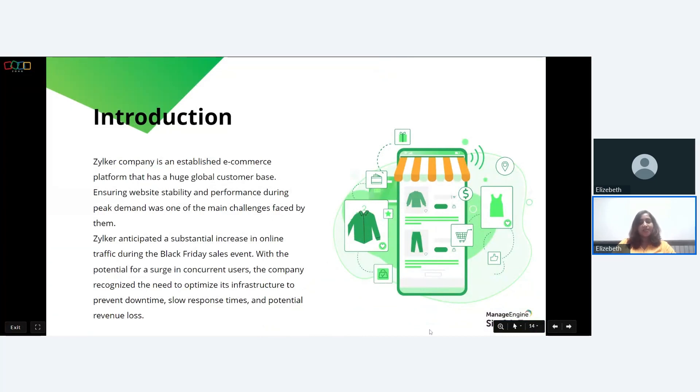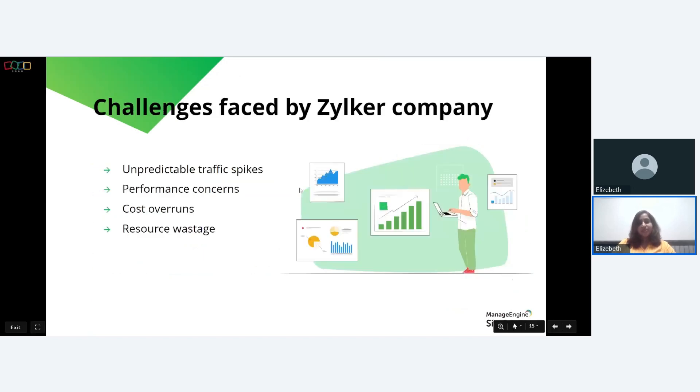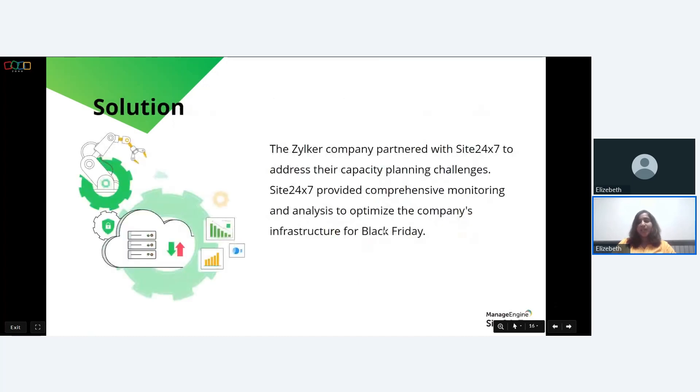In this case study, we'll discuss an e-commerce company called Zilker — an established e-commerce platform with a huge global customer base. Ensuring website stability and performance during peak demand was one of their main challenges. Zilker anticipated a substantial increase in online traffic during the Black Friday sales event, with the potential for a surge in concurrent users. The company recognized the need to optimize its infrastructure to prevent downtime, slow response times, and potential revenue loss. The challenges faced included unpredictable traffic spikes, performance concerns, cost overruns, and resource wastage.